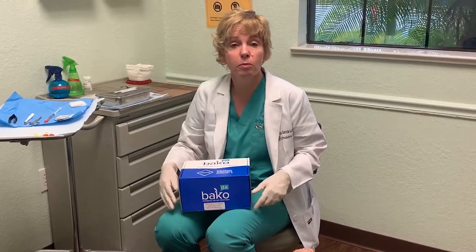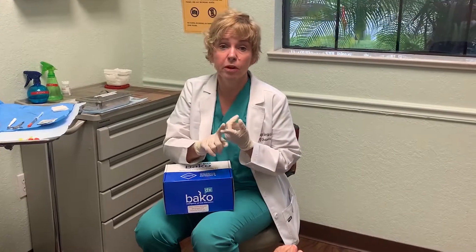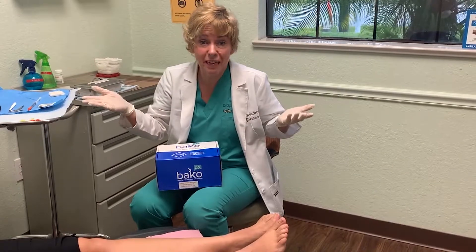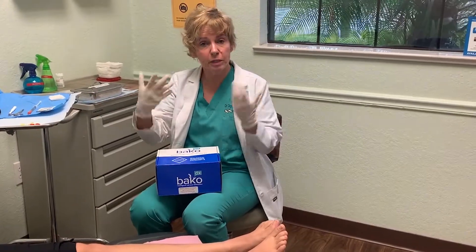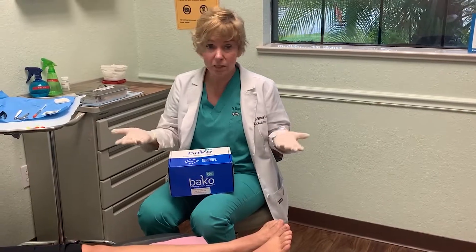And I'm able to tell them: number one, do they have neuropathy? Number two, do they have an early evolving neuropathy? All the way to, is it a severe advanced neuropathy? And then we can gear our neuropathic foot care and preventative care based on all that.